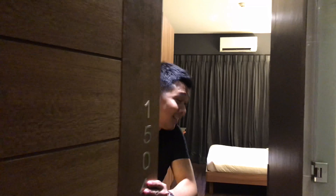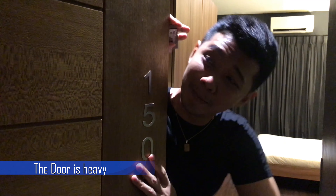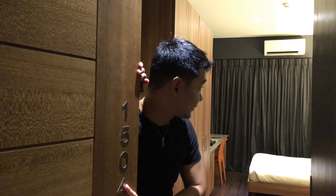Welcome to our humble room. One thing I noticed — the door is very heavy. Let's go inside.